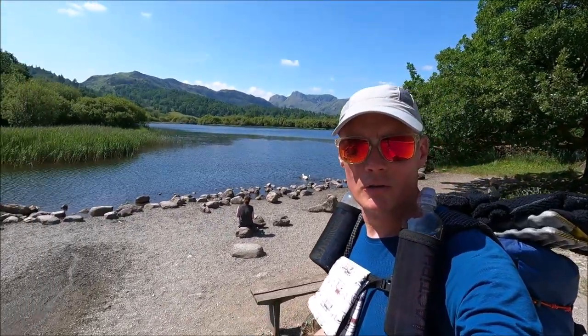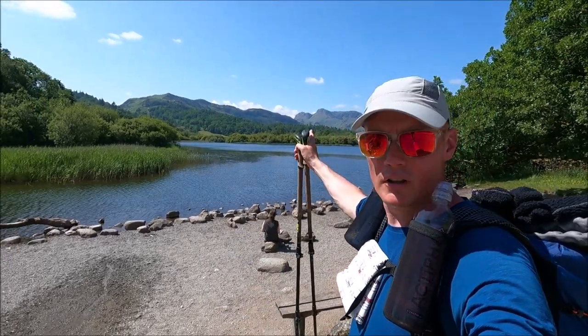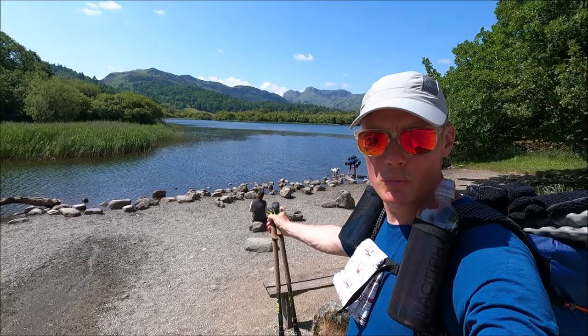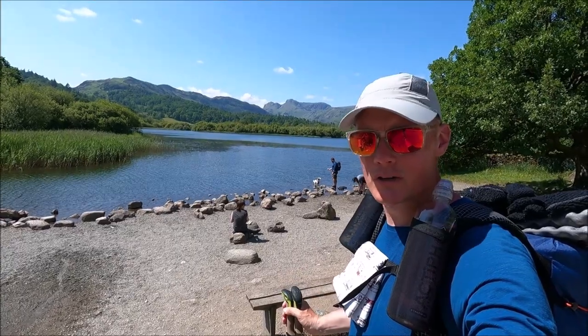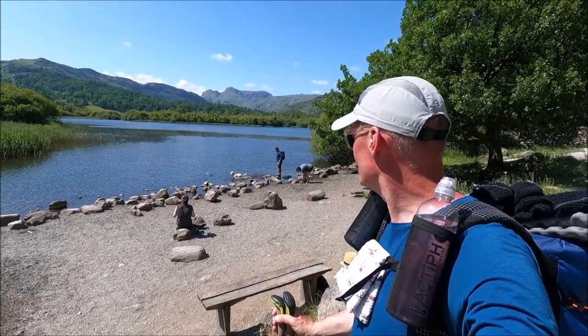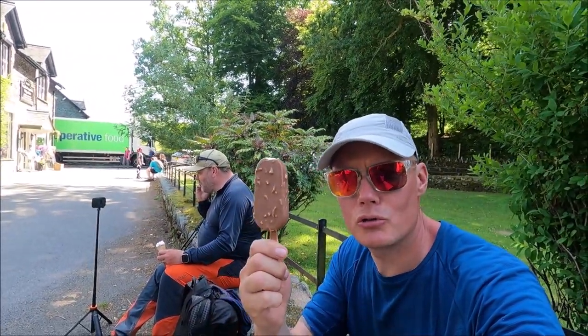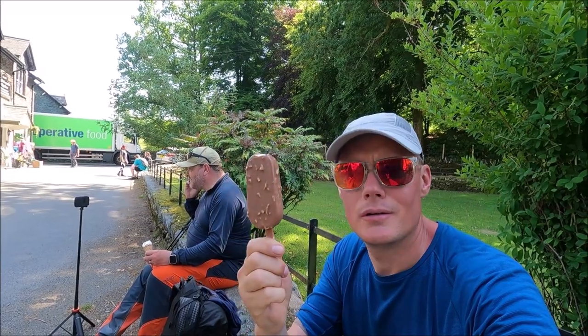Look at this for a fantastic little spot — this is Elterwater, looking straight up to the Langdale Pikes. What a view. There's somebody there sketching and painting that view — absolutely amazing. Just before we start heading up the Great Langdale Valley, we're calling in at the little Co-op in Chapel Stile to stock up on a few supplies and a nice cold ice cream.